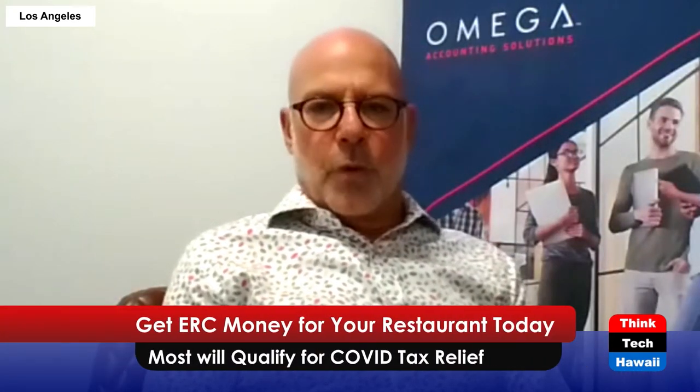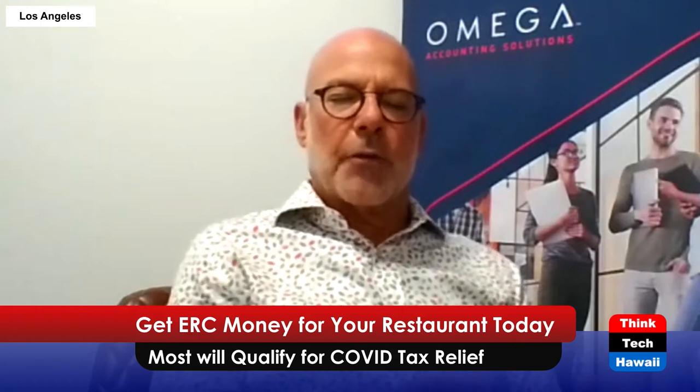In a typical setting, how long does this process take? Our process, from the time we get all the documents collected, takes anywhere from two to four weeks. If it's primarily based on revenue decline, it'll be on the shorter end. If we have to do an impact study for nominal disruption, it's closer to four weeks. For Hawaii, with all the different orders and shutdowns, it's about researching and documenting everything to make sure it's an airtight case should the business owner be audited. We try to get the most money we can for the business owner while making sure it will hold water.